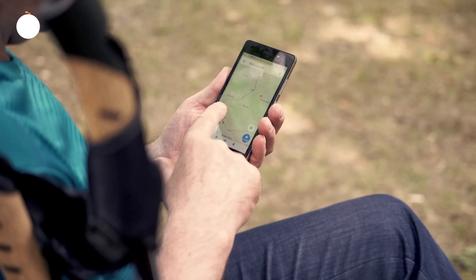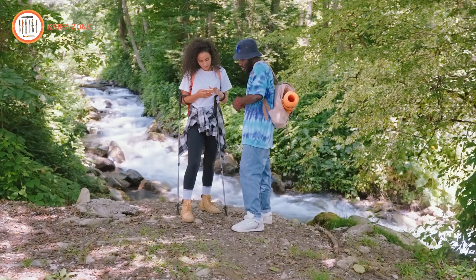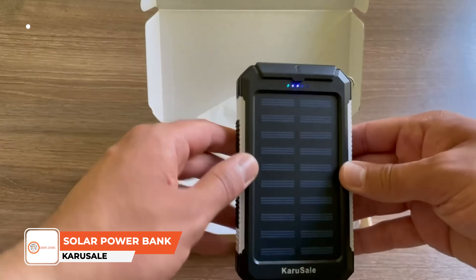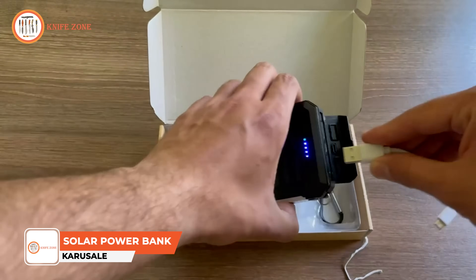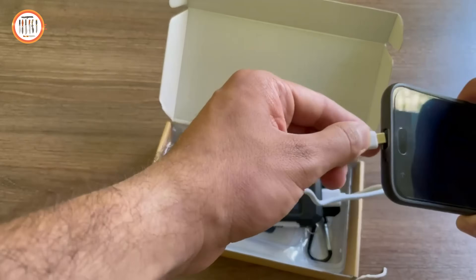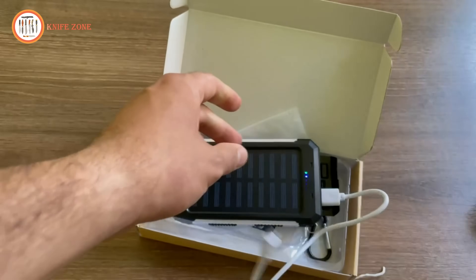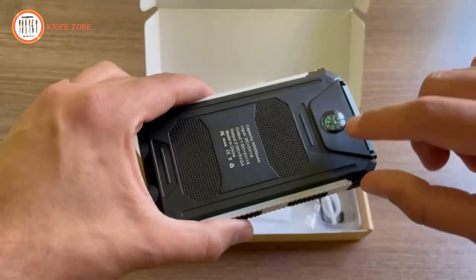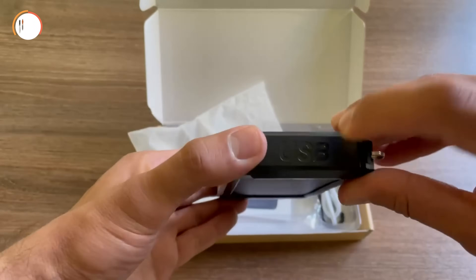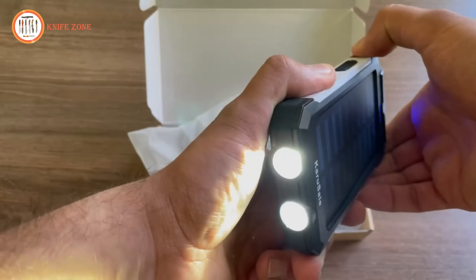In an era dominated by electronic devices like smartphones and tablets, ensuring consistent power access, especially during outdoor activities or emergencies, is crucial. The Carousel Solar Power Bank emerges as an essential solution with its ultra-high capacity of 50,000 mAh, providing ample power to recharge smartphones, tablets, and other USB devices multiple times, keeping users connected and powered up even in remote locations. The inclusion of solar charging capability adds an extra layer of versatility, allowing users to harness solar energy to recharge the power bank, making it an ideal companion for outdoor adventures where traditional power sources may be scarce.